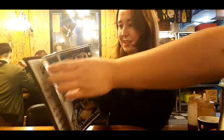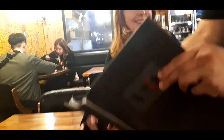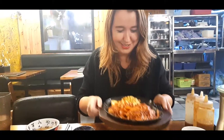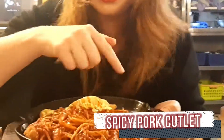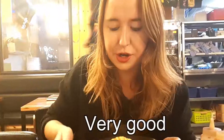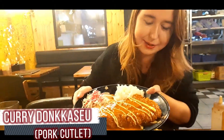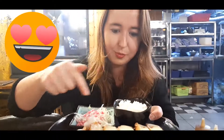We decided to get the cheese pork cutlet and the spicy pork cutlet. The spicy donkatsu has a spicy sauce and pasta too. The normal curry donkatsu also looks really yummy. The cheese one has real cheese — a lot of cheese — and ham.